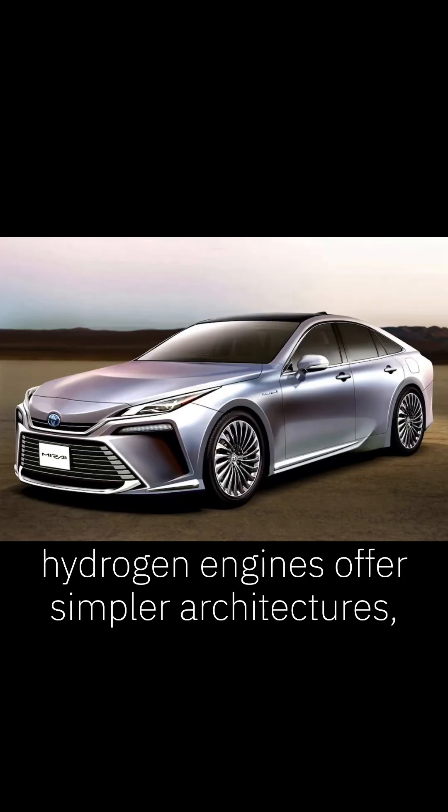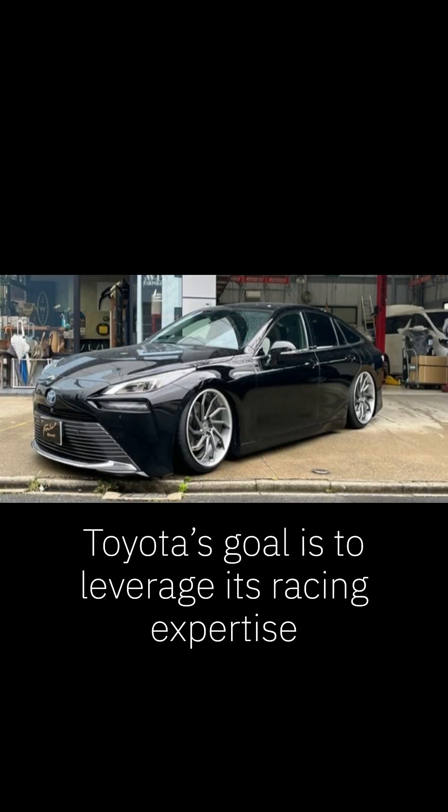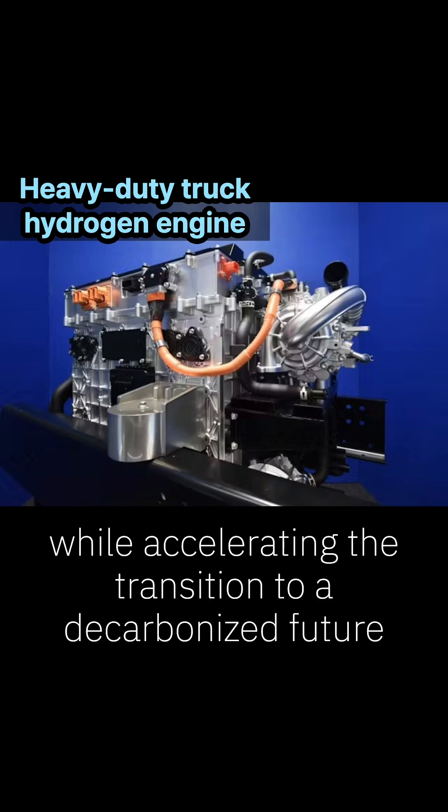Hydrogen engines offer simpler architectures, potential cost advantages, and compatibility with existing fueling infrastructure. Toyota's goal is to leverage its racing expertise to commercialize a next-generation engine that preserves driving pleasure while accelerating the transition to a decarbonized future.